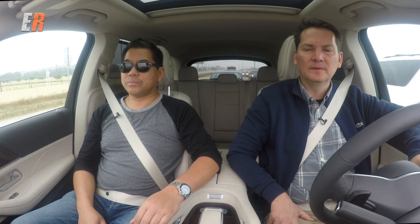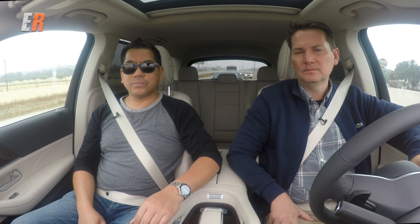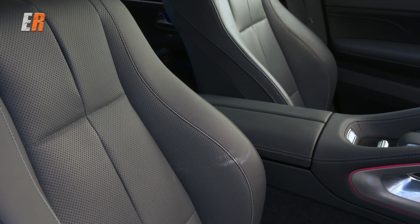For example — hey Mercedes. How can I help you? Set the temperature to 70 degrees. I'm setting the temperature to 70 degrees. Perfect. Getting a nice heated massage right now.